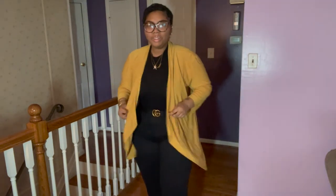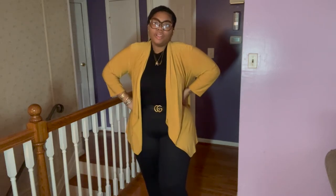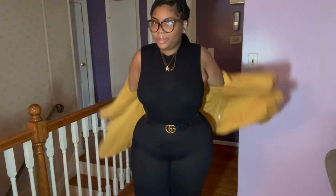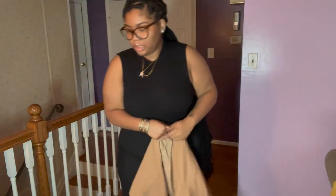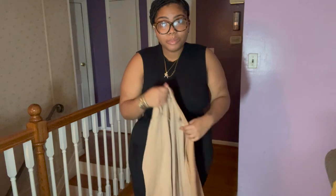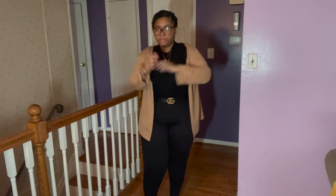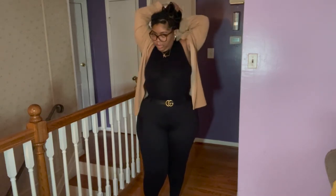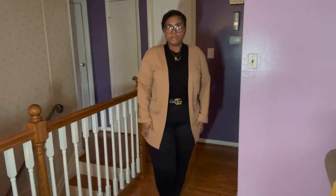I don't know — I like all of them. But I think I'm going to go with what I originally said. So this is my complete outfit for the day.